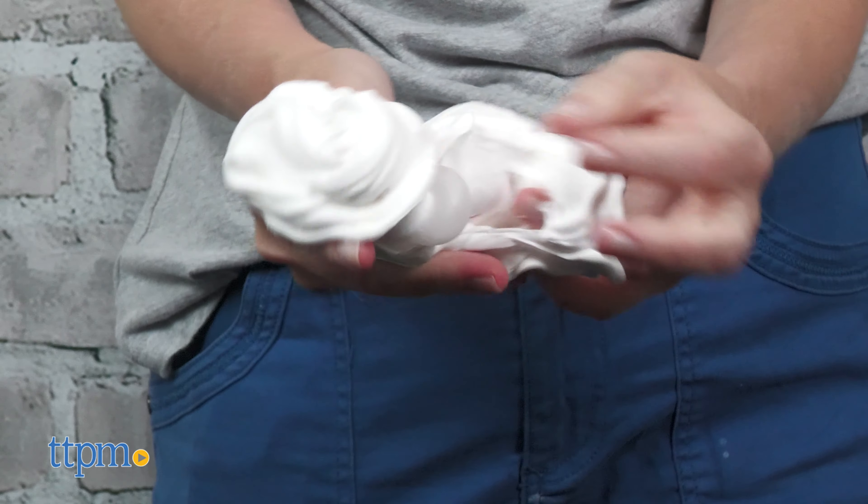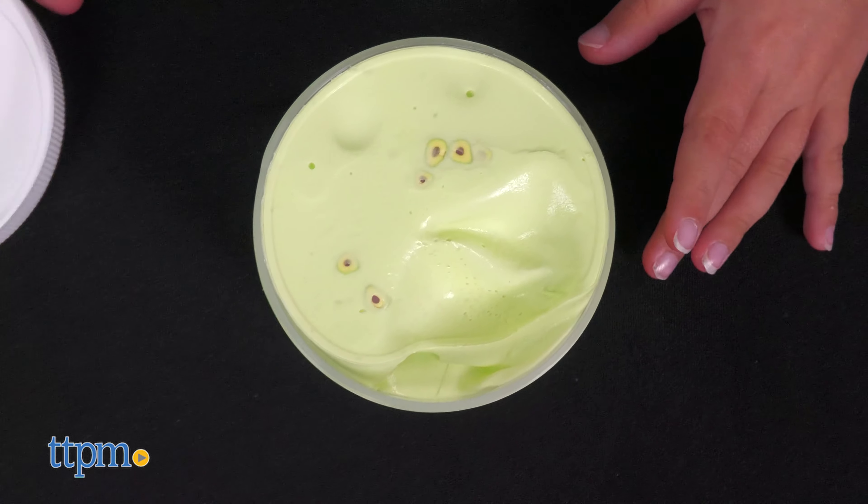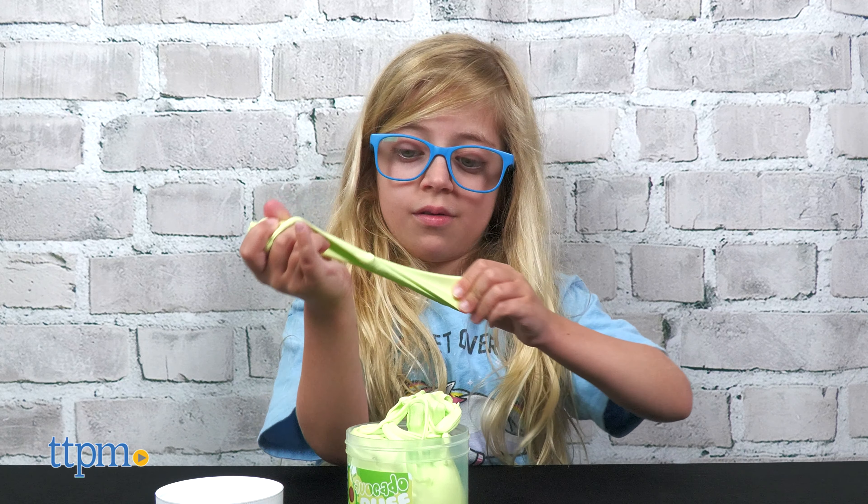Birthday Cake Ice Cream is a thick butter slime topped with rainbow sprinkles. It features the scent of buttercream cupcake and vanilla.